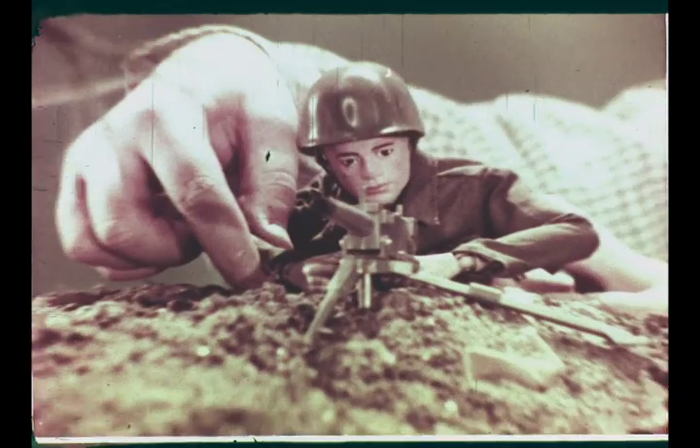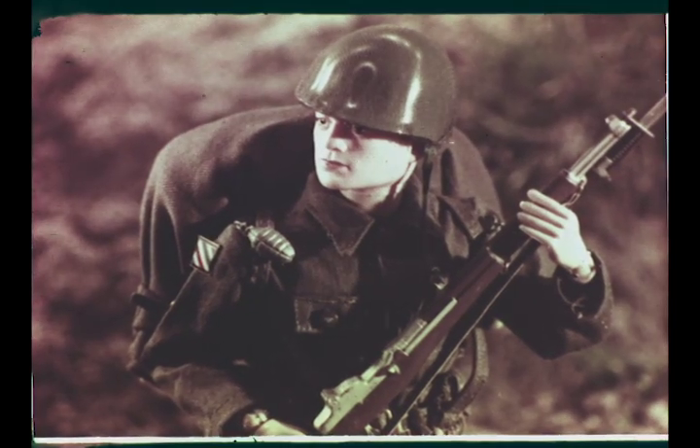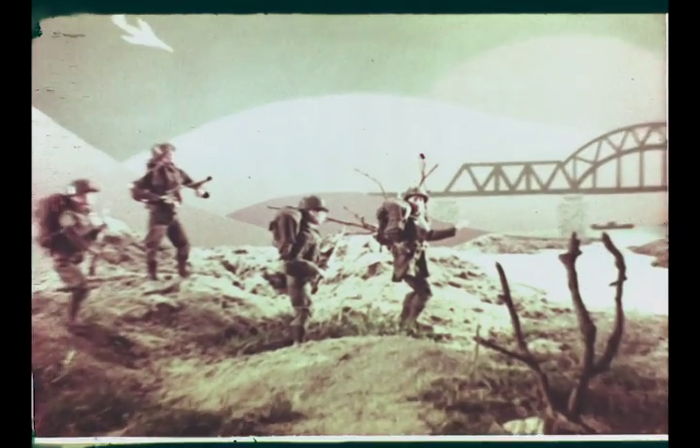G.I. Joe, America's movable fighting man, the most realistic toy soldier the world has ever known. Army combat with G.I. Joe, action soldier. Beachhead assault with G.I. Joe, action marine.